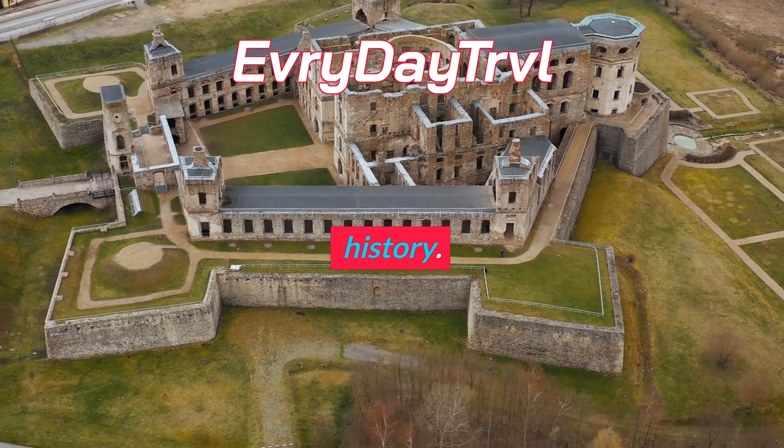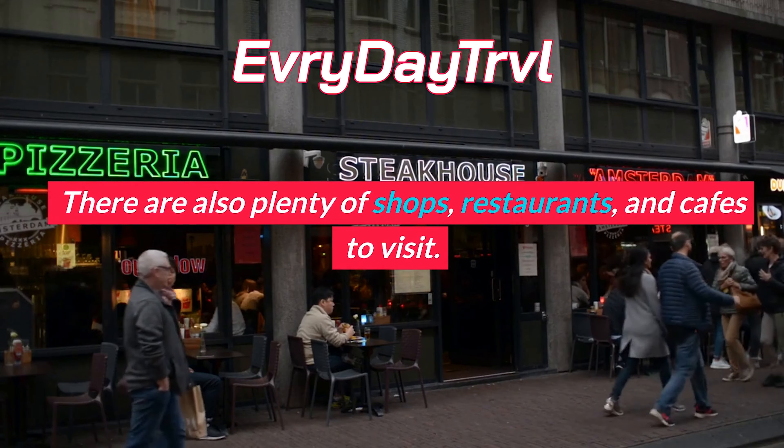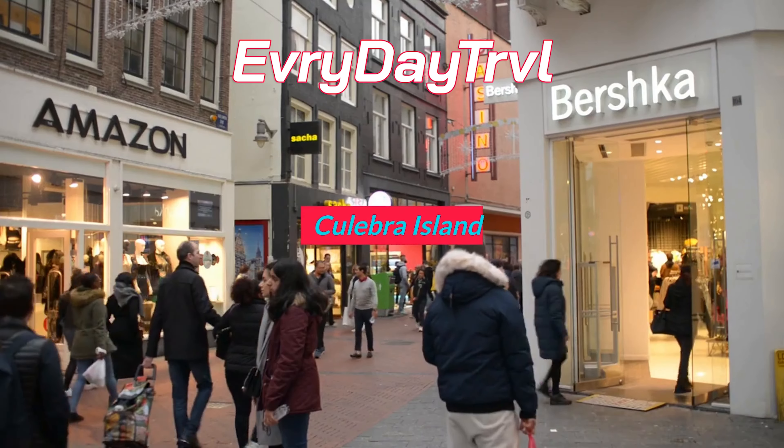El Morro is a 16th-century fortress located in Old San Juan. It was built by the Spanish to protect the island from invading forces. Today, it is one of the most popular tourist attractions in Puerto Rico. Visitors can explore the fortress and learn about its history. The views of the ocean and the city from El Morro are breathtaking.